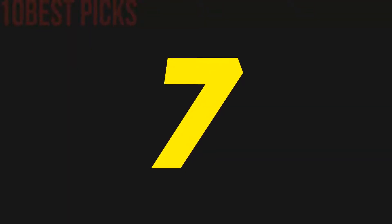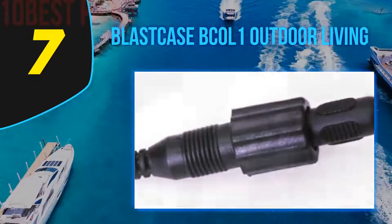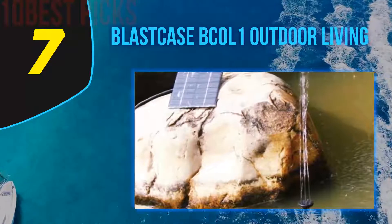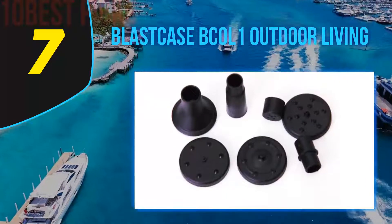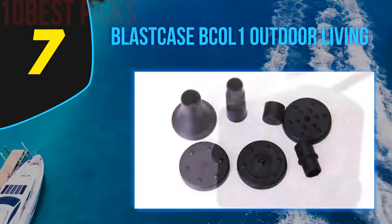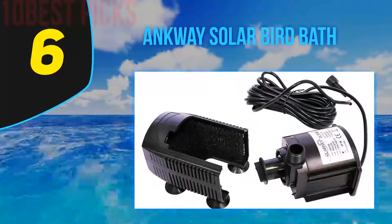Coming in at number 7, the Blast Case BCOL One Outdoor Living. Unlike the previous models, this 1.2-watt solar-powered water pump does not offer a floating capability, but instead an independent connection where the solar panel must be located outside the water on a dry surface, while the submersible pump must be installed firmly on the bottom of the container or pond. The nozzle head can be exchanged between four different options.